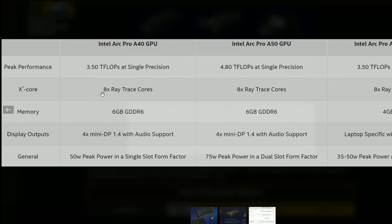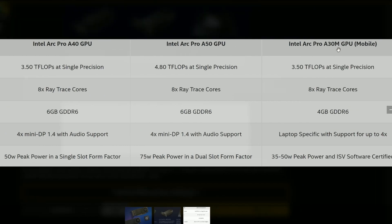The Xe cores will have 8 times the ray tracing cores. We also have an Arc Pro A30M GPU, which is the mobile version, having the same peak performance as the A40 at 3.5 teraflops. Memory is 6GB for the A40, 6GB again for the A50, and 4GB for the A30M. My question is — if it's a professional card, don't you think 6GB is kind of low?